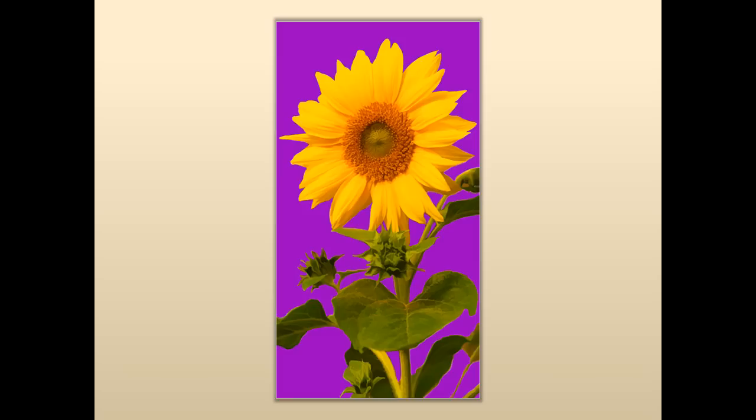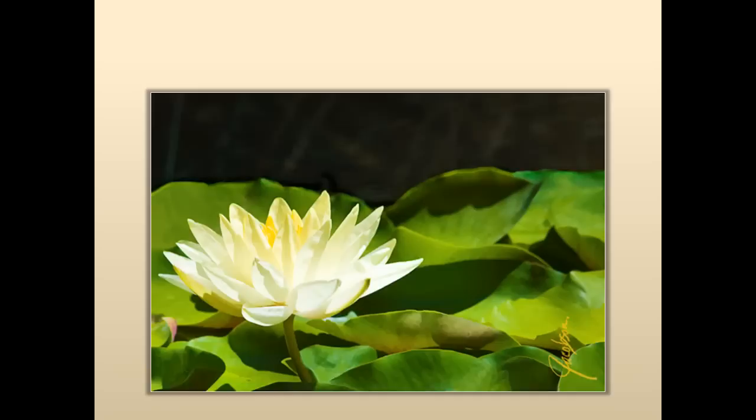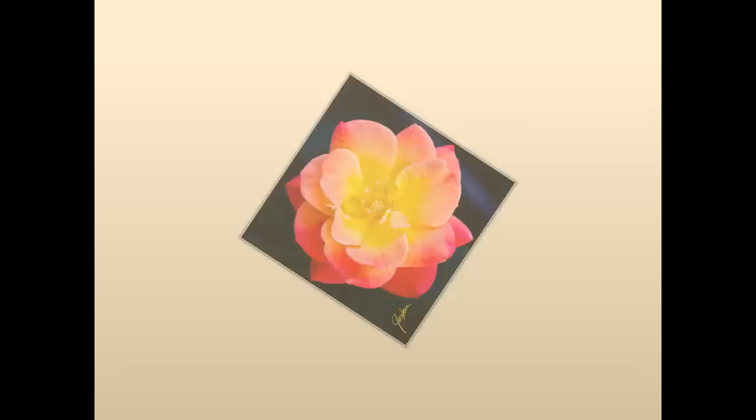This is Mission San Juan Capistrano arch with flowers. My new favorite color — purple. Sunflower purple tall. And water lily white three — I love painting water lilies. Here we go with the square paintings. This is Japanese iris.